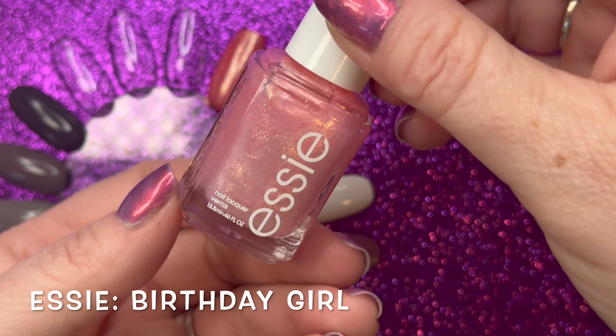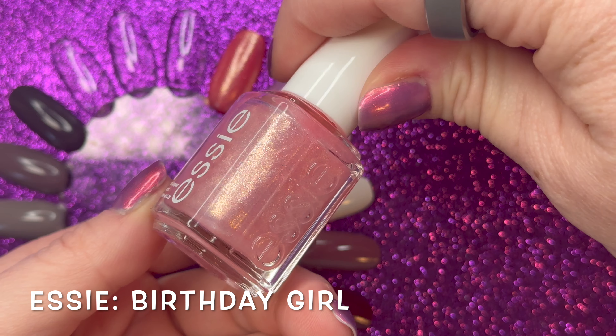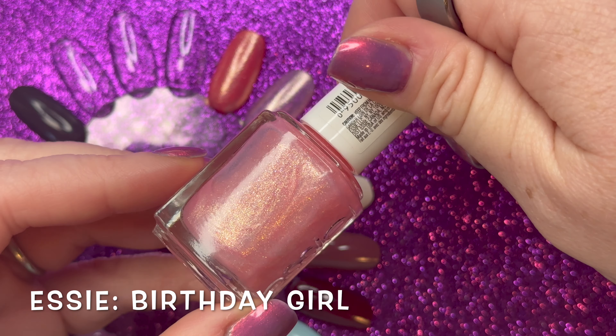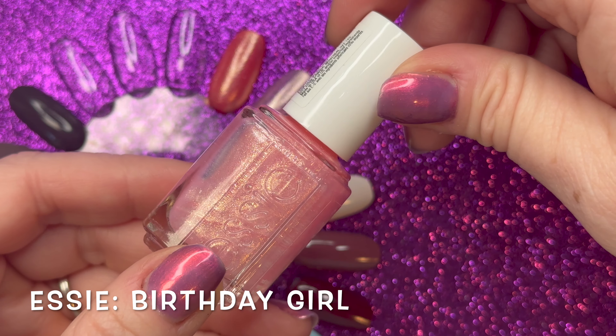Up next we have from the regular Essie line: Birthday Girl. This one is described as an iridescent pink nail polish that makes every birthday more fun, and I tend to agree with this one.